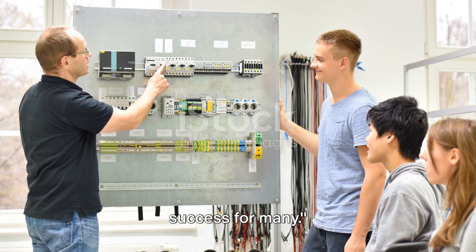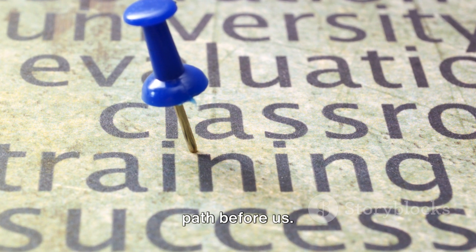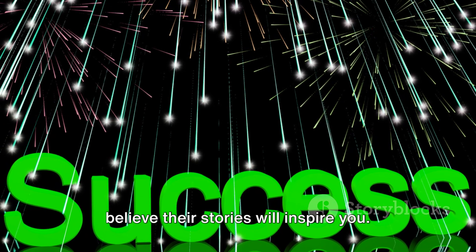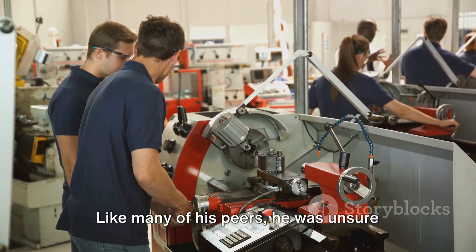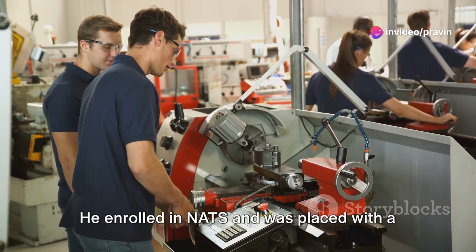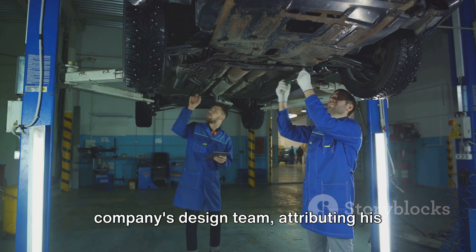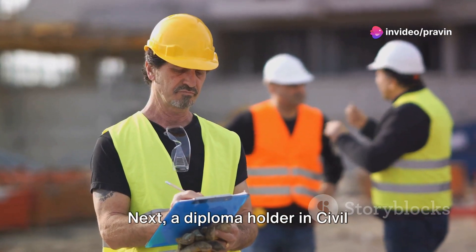NATS has been a stepping stone to success for many. Take Varun, a mechanical engineering graduate from a small town in Gujarat — like many of his peers, he was unsure about his career path after graduation. He enrolled in NATS and was placed with a leading automobile manufacturing company. Today, Varun is a key member of the company's design team, attributing his success to the practical skills and industry exposure he gained through NATS.